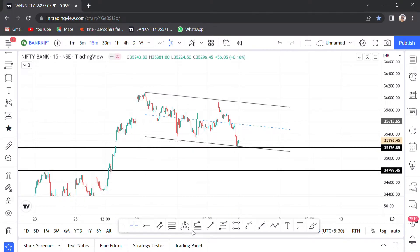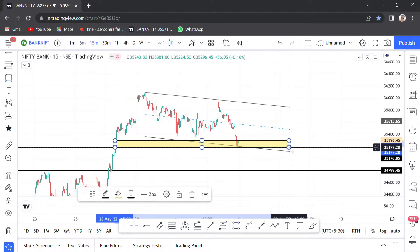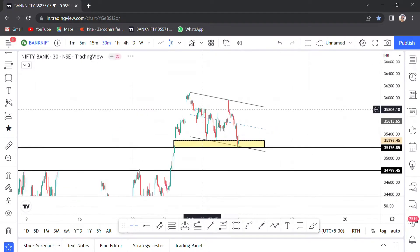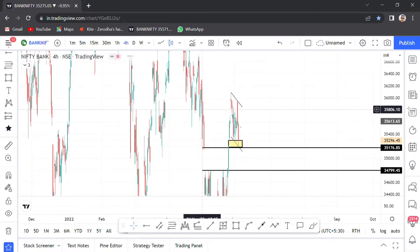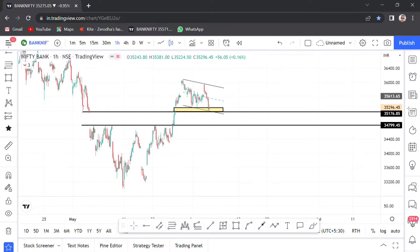Bank Nifty — we have a gap in this gap region. We have to fill this gap. We still have support in this area. We have to fill this gap in 30 minutes. What is the pattern of Bank Nifty? It is a bullish flag pattern.